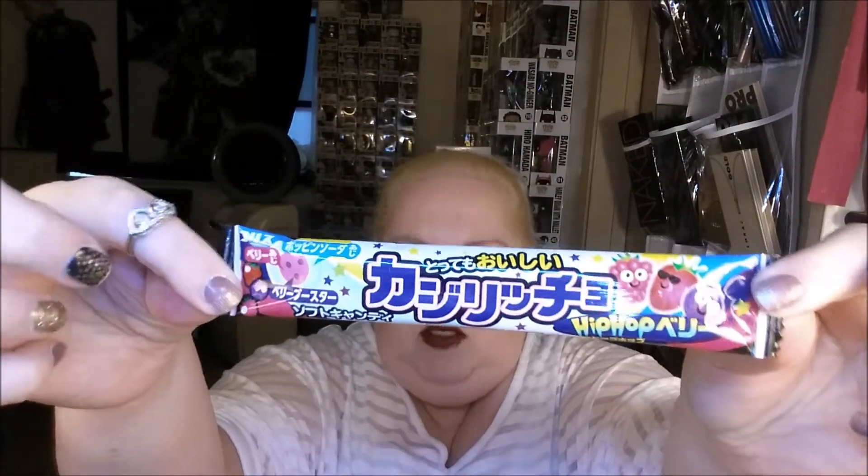I'm going to have to take its word for it because I am not studying kanji. I am studying Hangul. Yeah, so I will have to take their word for it.